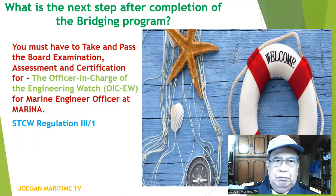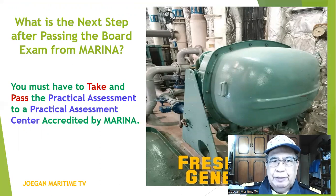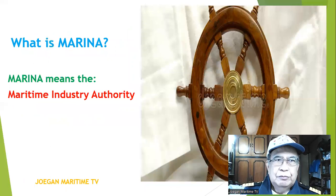This is in accordance with STCW Regulation Chapter 3. What is the next step after passing the board exam from MARINA? You must take and pass the practical assessment at a practical assessment center accredited by MARINA. MARINA means the Maritime Industry Authority.